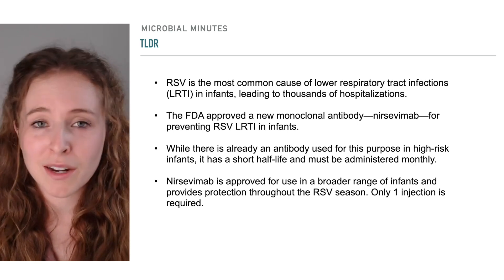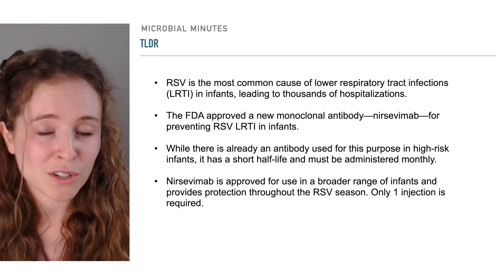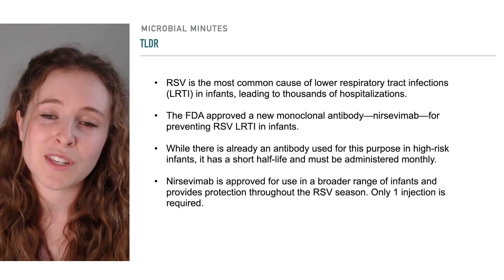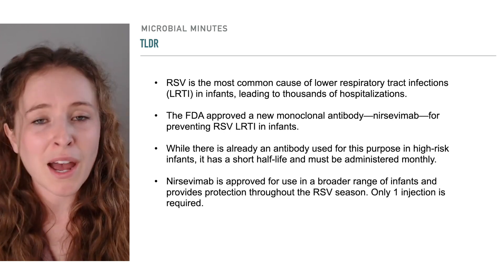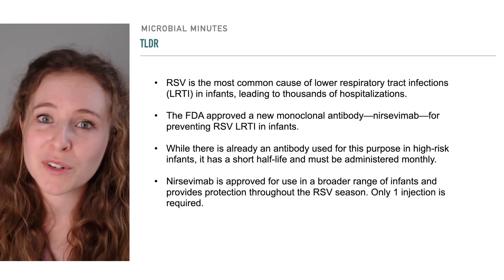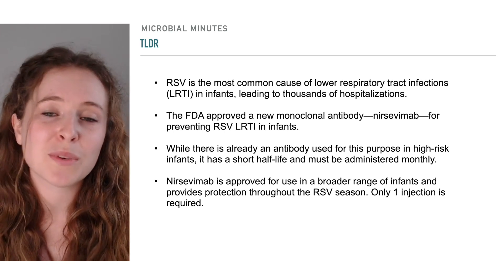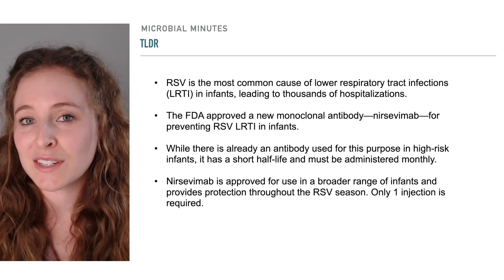Nircevimab is the second antibody to be approved in the U.S. for this purpose, though compared to the other option, it confers longer-lasting protection with a single dose and has been approved for use in a broader range of infants. But how and how well does this antibody work? When will it become available for clinical use? What other tools are being developed to prevent severe RSV infections as the next RSV season looms large?